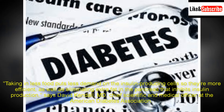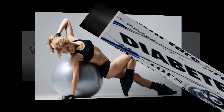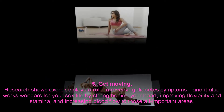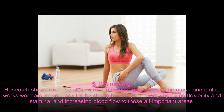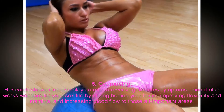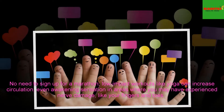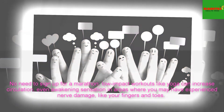5. Get Moving. Research shows exercise plays a role in reversing diabetes symptoms, and it also works wonders for your sex life by strengthening your heart, improving flexibility and stamina, and increasing blood flow to those all-important areas. No need to sign up for a marathon. Low-impact workouts like yoga can increase circulation, even awakening sensation in areas where you may have experienced nerve damage, like your fingers and toes.